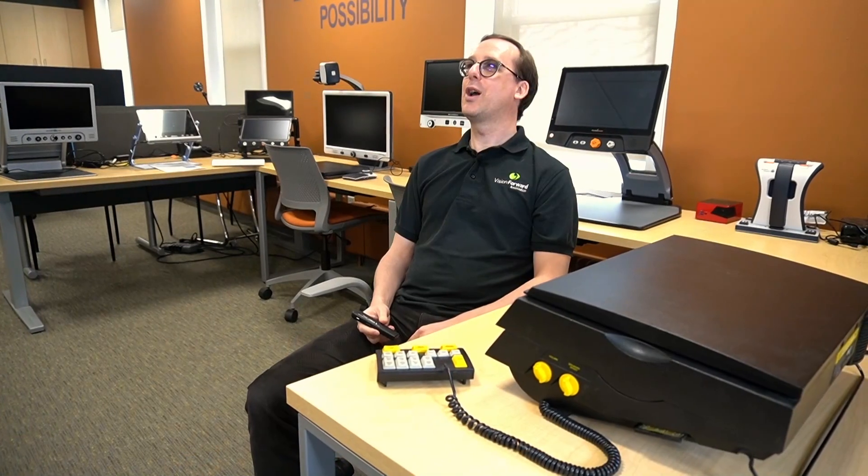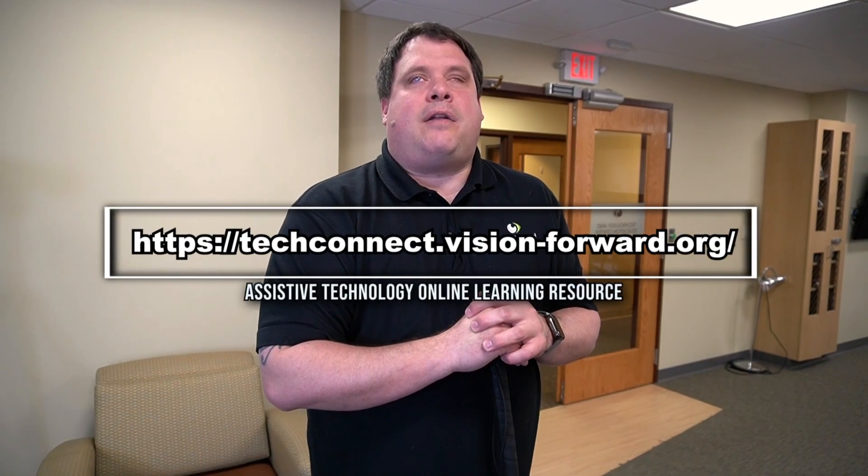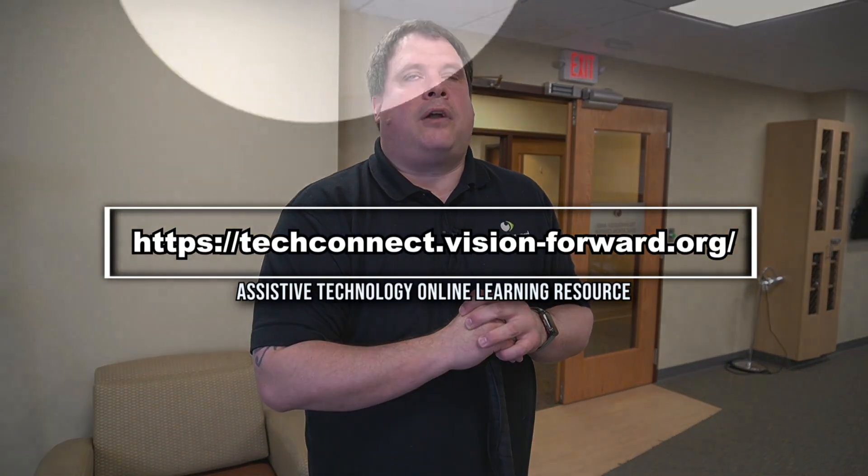Luke confirms Corey was totally right about the online resource. He found an awesome video about the OrCam Read — a far better OCR device than the old Kurzweil Reading Edge — and was even in the video himself without remembering making it, because Corey had him working so hard. Visit techconnect.vision-forward.org.